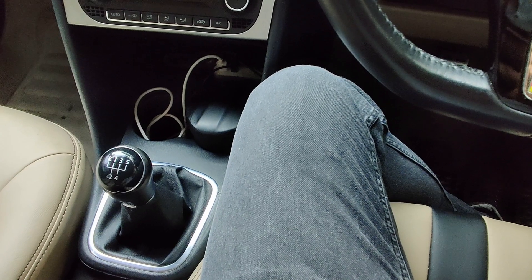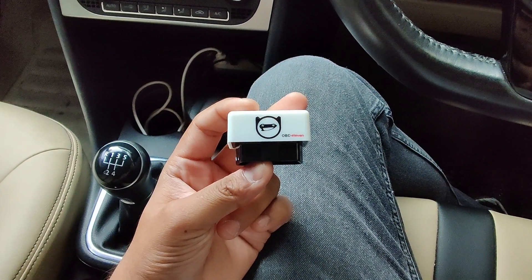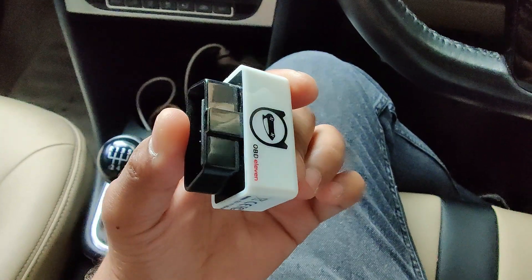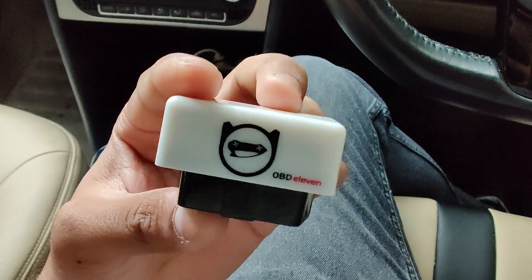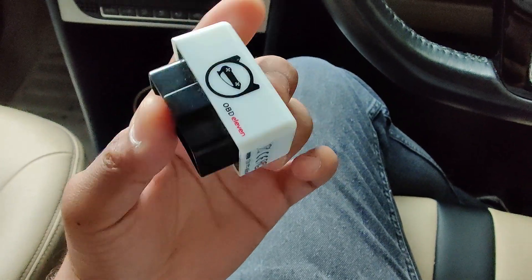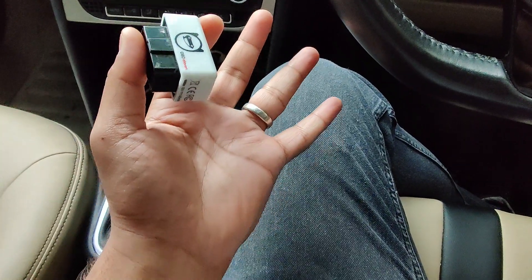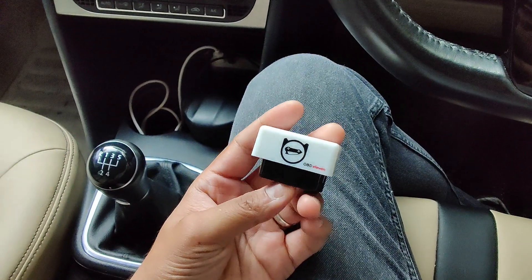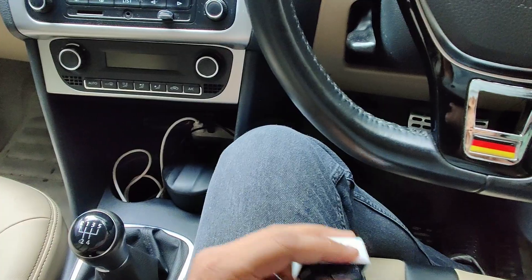Today we are going to look at and judge this device - is it really capable of the hype it has? This device is called OBD-11. As you can see, it is specifically made for VW group vehicles like Volkswagen, Skoda, Audi, and Bentley. You can activate some features which are not activated from the factory.